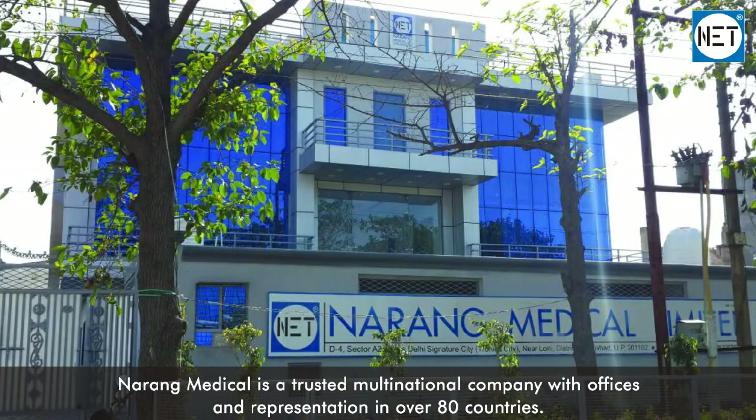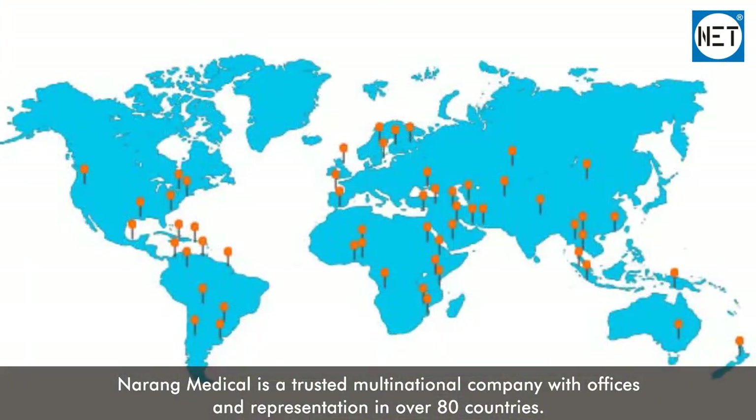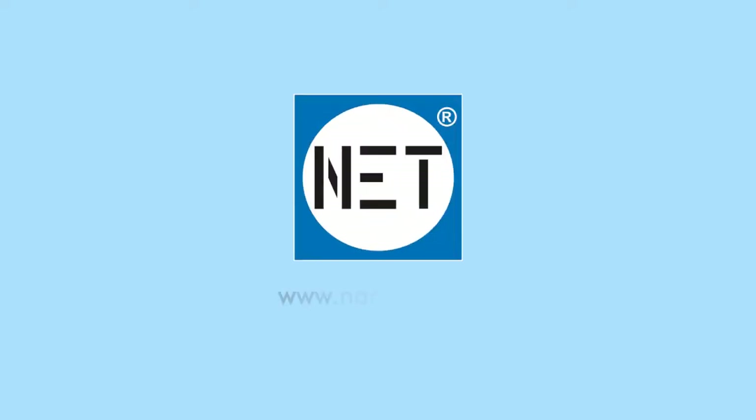Narang Medical is a trusted multinational company with offices and representation in over 80 countries. Come partner with us.